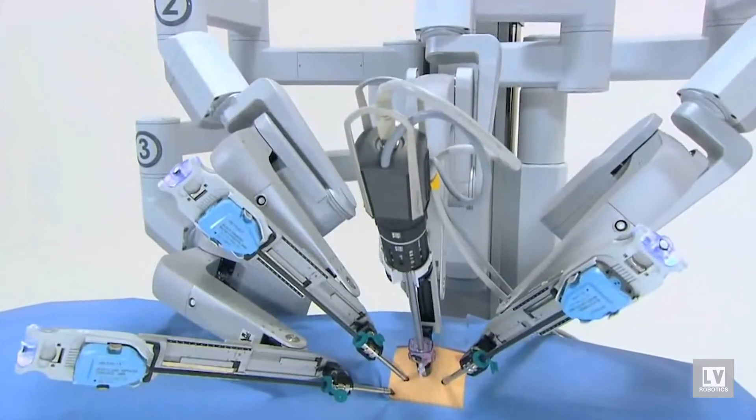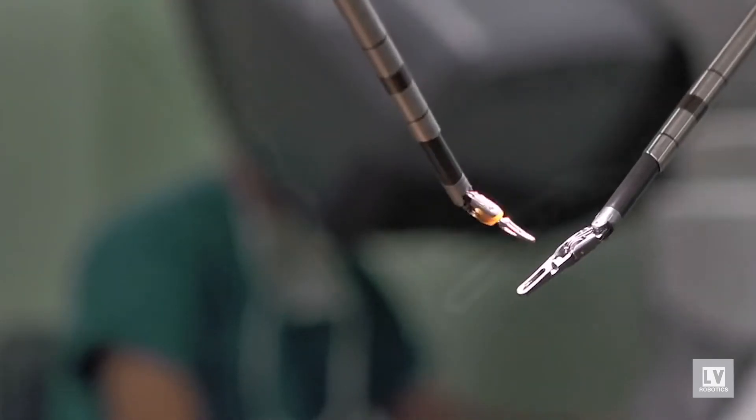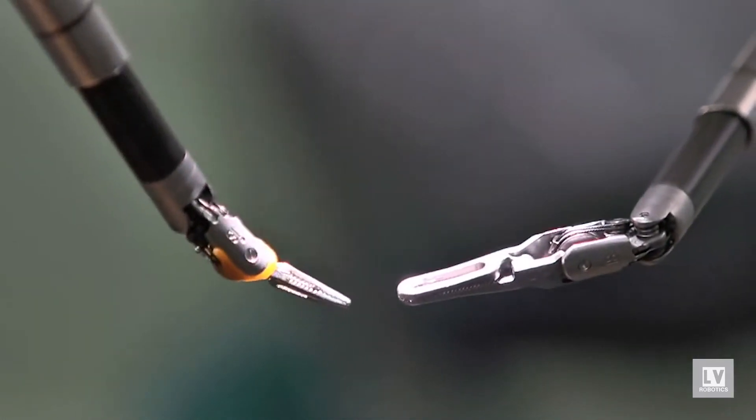Robotic surgery is surgery utilizing small keyhole incisions to perform complex robotic motions. This is done within the human abdomen and it is similar to laparoscopic surgery, but it has the added advantage of the robotic instruments, which allows us to do more complex motion as opposed to straight stakes. Also, robotic surgery offers three-dimensional vision, whereas standard laparoscopes only offer two-dimensional vision, and therefore the surgeon can see much more clearly and with much more accuracy and perform more precise surgery.